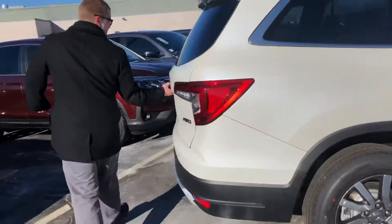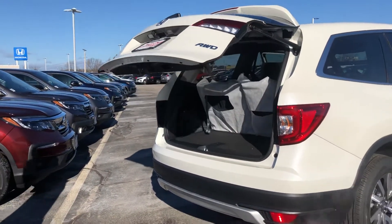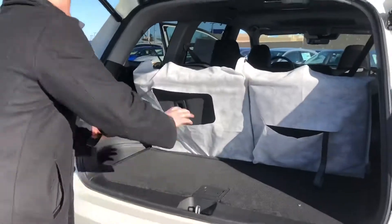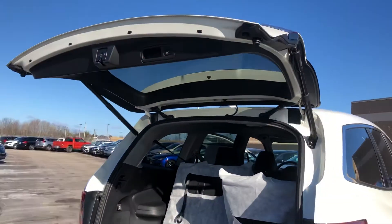If you come around, this is the EXL, so you'll have the power tailgate here. Opens up super easily. There's also a button up here to close it. And then these seats — keep them up or fold them down. Just pull on that and it folds right down when the seat belt's not there.